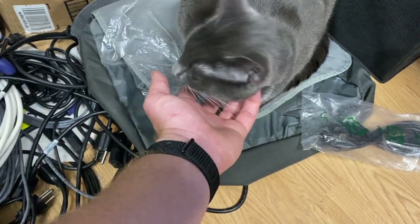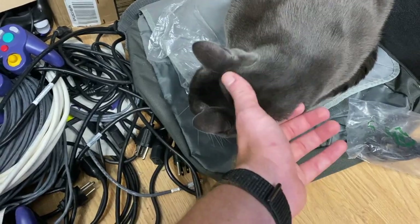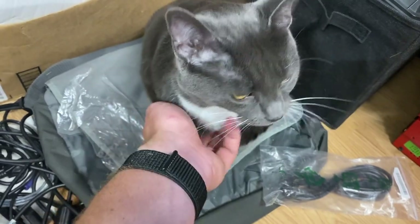This is Socks Proxy. He was named Socks because his back feet look like he has white socks on him. I wanted to be nerdy, so he got Socks Proxy. Good boy.